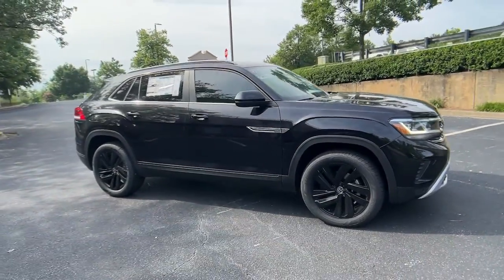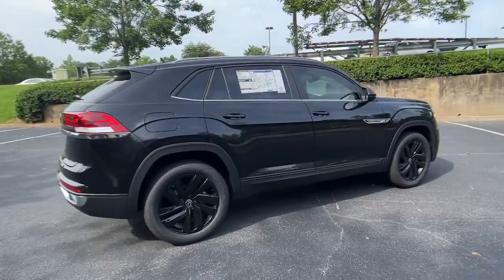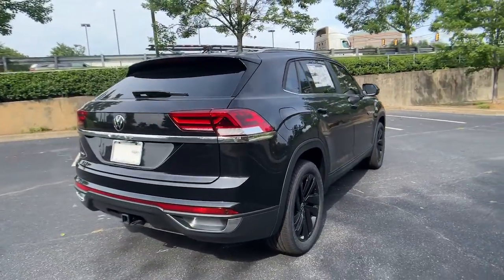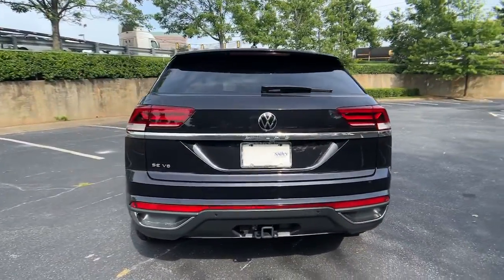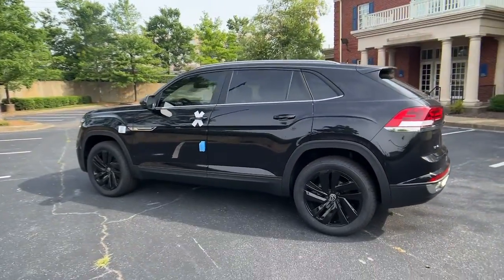Picture yourself in the 2022 Volkswagen Atlas Cross Sport. Energize the drive in this extraordinary Atlas Cross Sport. Its lively performance and crisp modern style inspire you to make the most of every adventure.